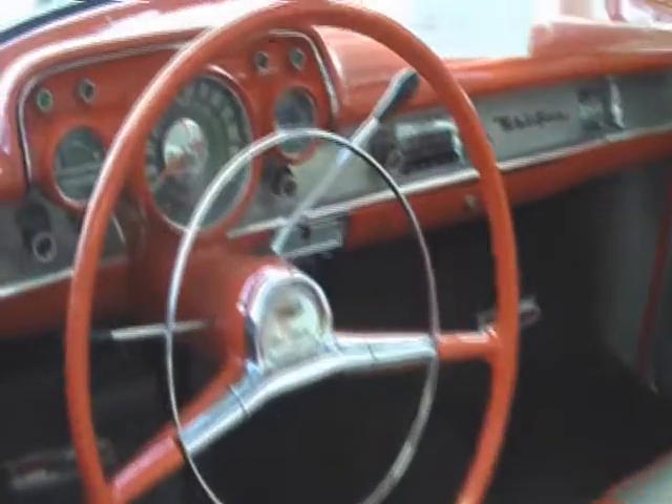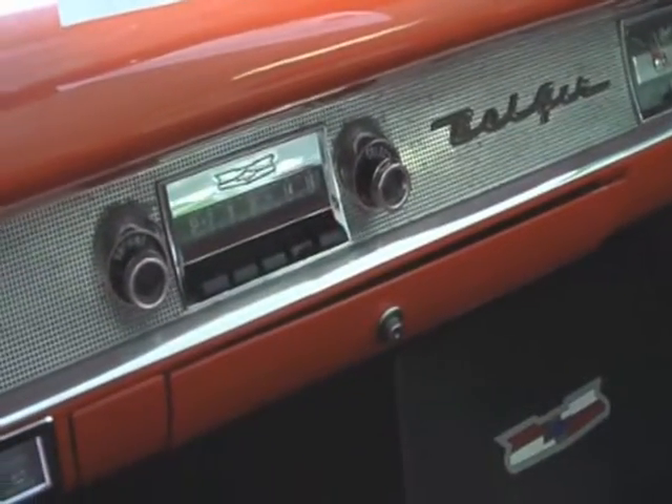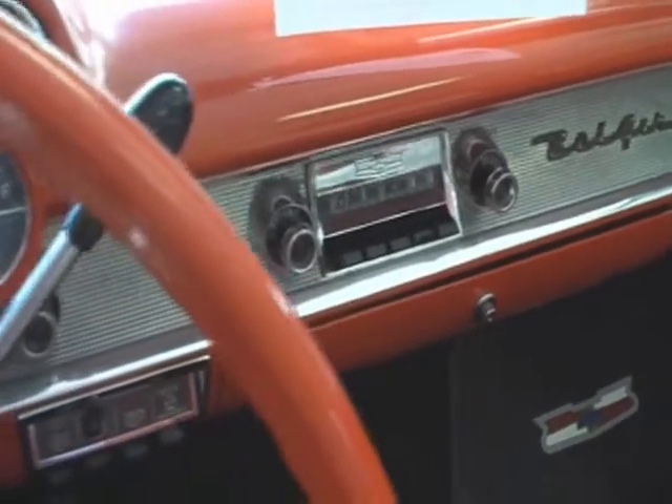Everything in the car works, except the original AM radio. It comes on, it lights up, but so far I haven't heard any music.